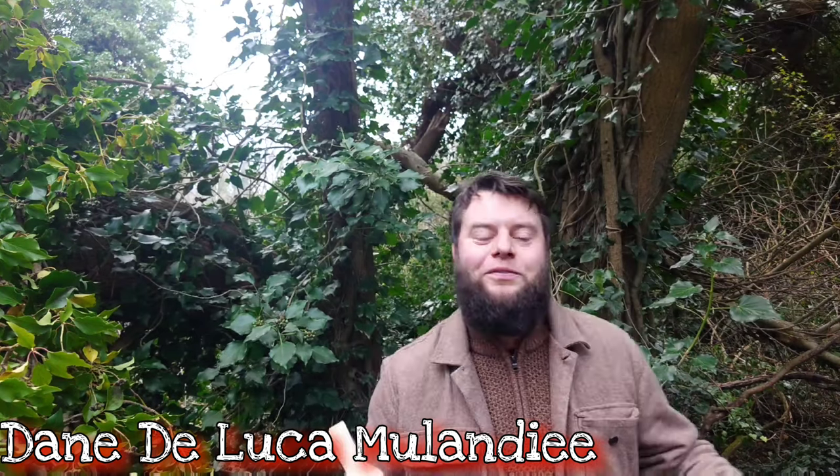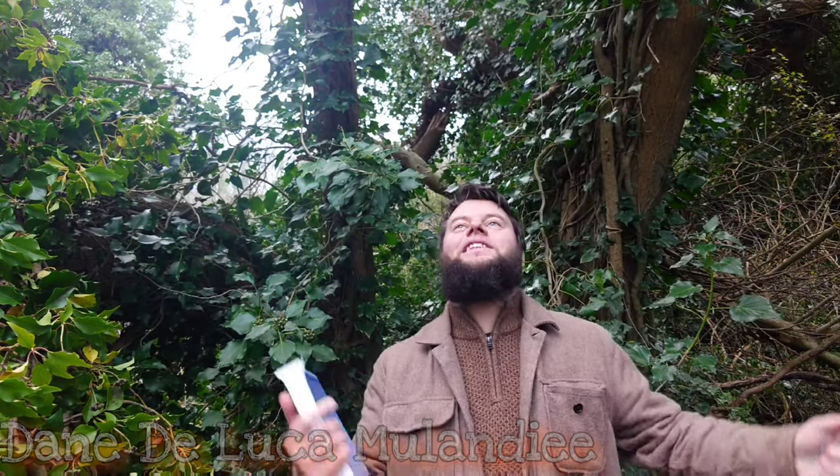Hello my friends and welcome back to our channel, Home is Where Our Heart Is. My name is Dane, author of the book Knowledge to Forage. I hope you're having a beautiful day wherever you are in the world.